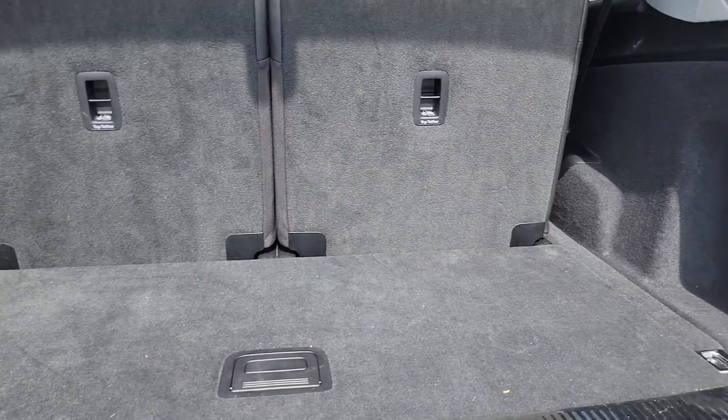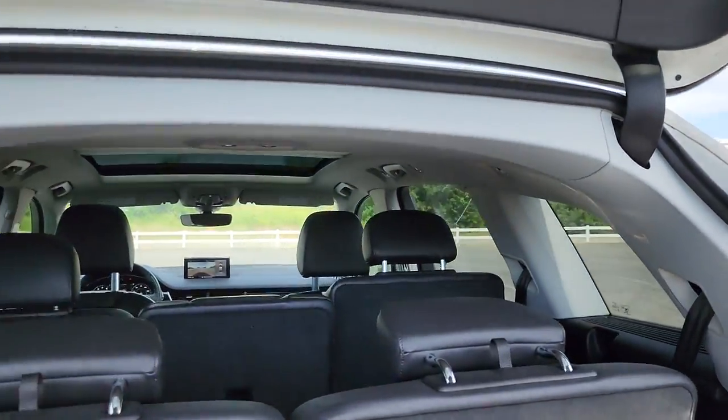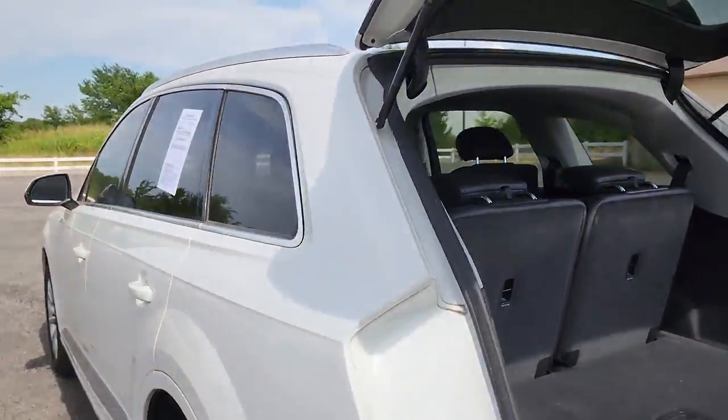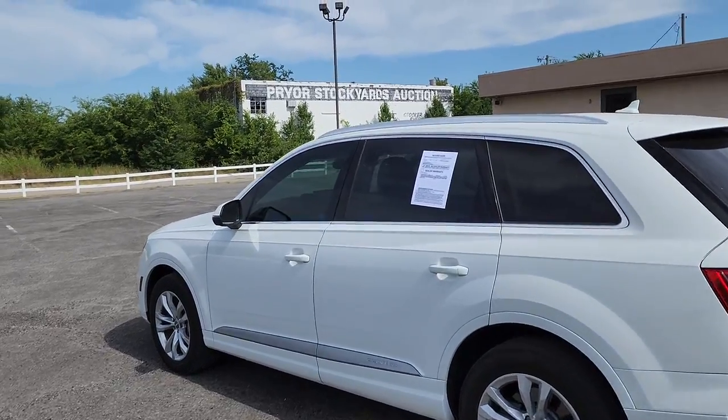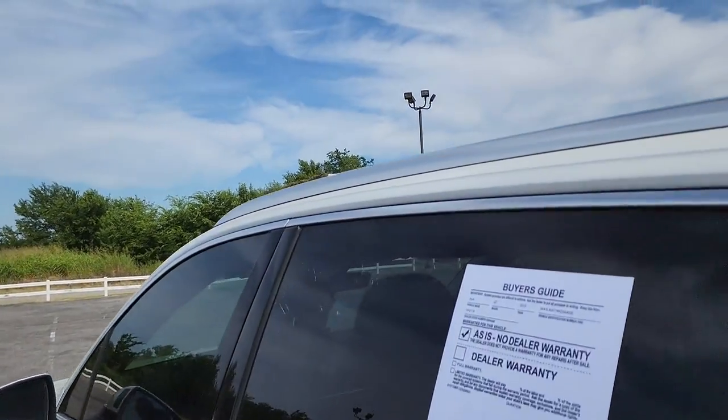Navigation system, keyless entry, sun/moonroof, power passenger seat, fog lamps, power lift gate, dual zone AC, electronic stability control, power driver seat, heated front seat.